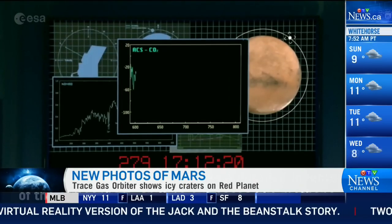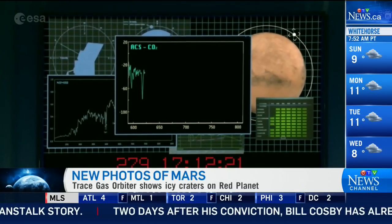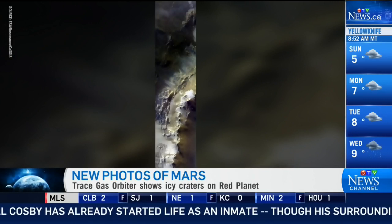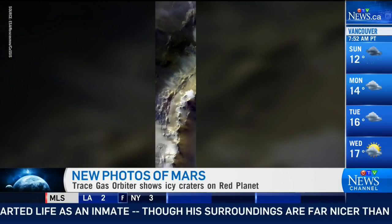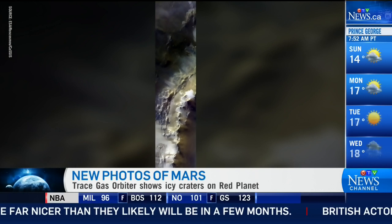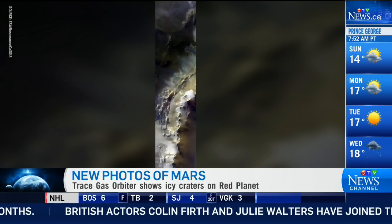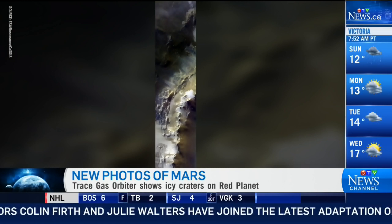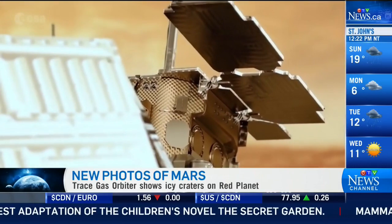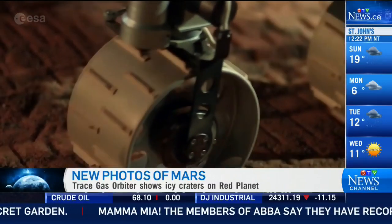The idea with this orbiter by the European Space Agency is to see globally where those methane hot spots are. These images we're getting are really the preliminary images from the mission, and the mission will last for many years. They're testing the cameras right now, but this will have one of the highest-resolution imaging capabilities of the surface of Mars, trying to locate sources for those methane emissions we're talking about. So the best is yet to come.